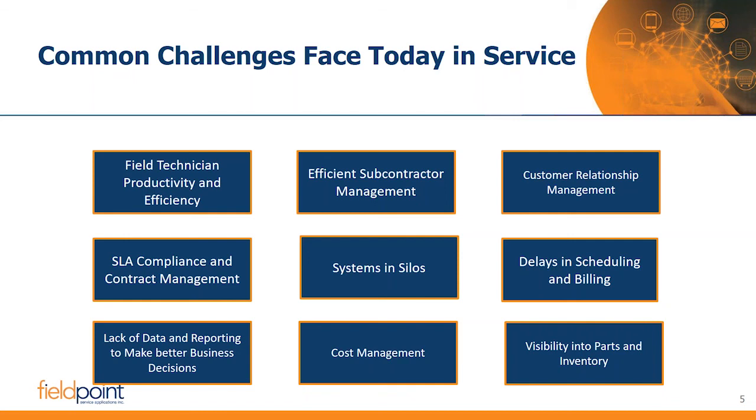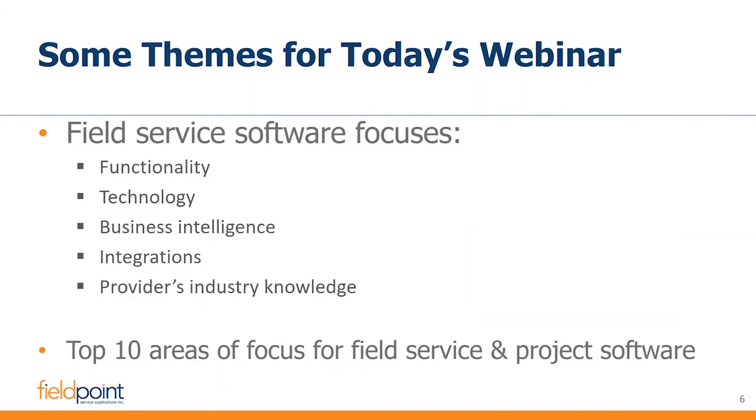These are some of the big challenges we've seen in the industry — not only challenges that a lot of service companies experience, but challenges that are particularly pronounced when experiencing growth pains. We're going to go through the top areas of focus that FieldPoint has compiled — the big areas people should think about and how a service software system can scale with a growing business.